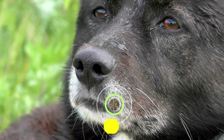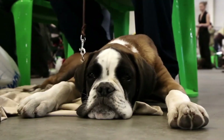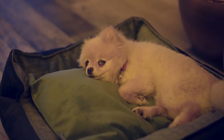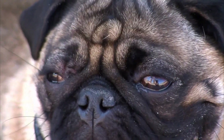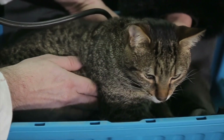Difficulty breathing. If your pet is having trouble breathing, it's a clear sign that something is not right. If you notice your pet panting excessively, wheezing, or struggling to catch their breath, take them to the vet immediately. Breathing difficulties can be caused by a number of things, from respiratory infections to heart problems, so it's important to get a proper diagnosis.